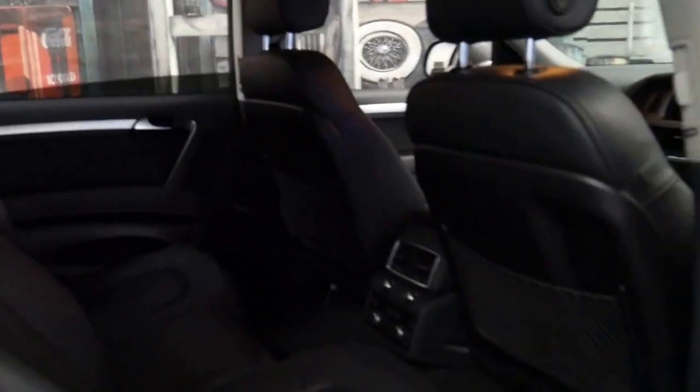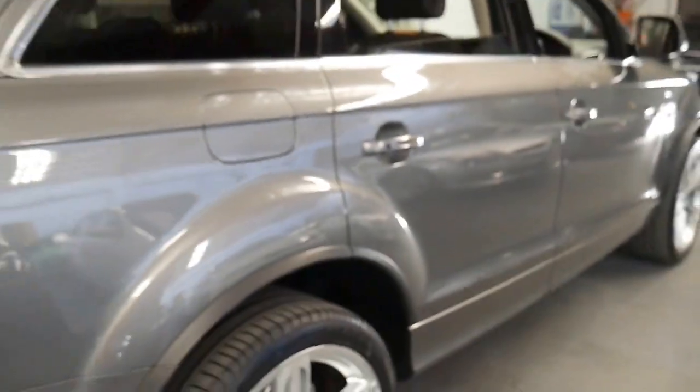It's got rear air conditioning control. It's a proper seven-seater because some cars do have a console in the back. It does have tinted windows and an electric tailgate.